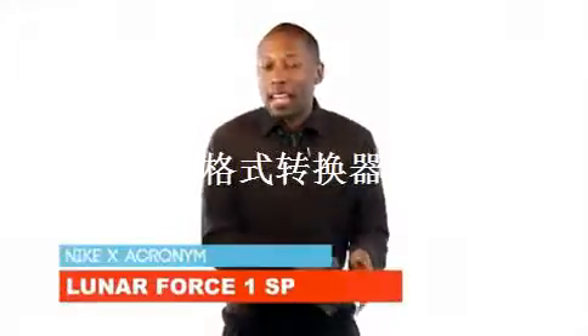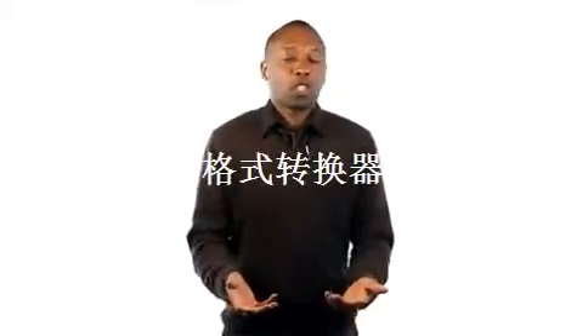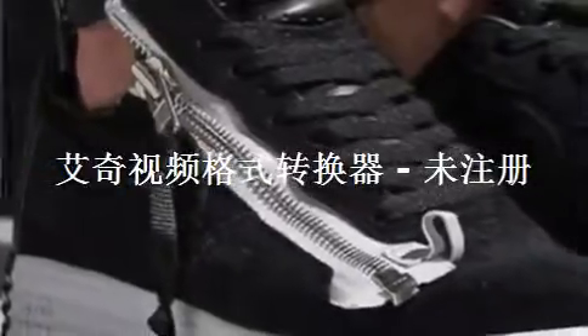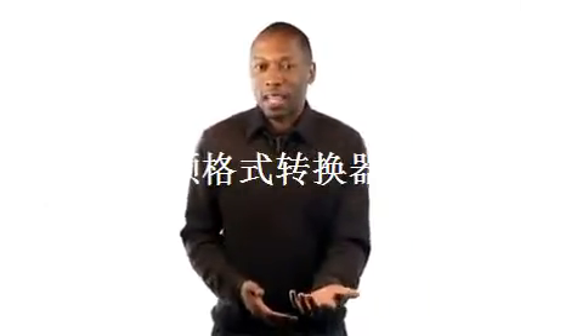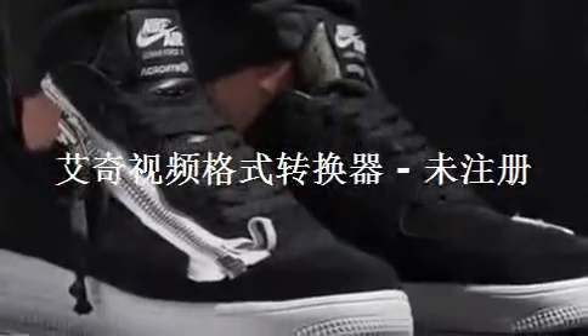Let's start with the collab, which is between Nike and German menswear label Acronym. The collab is on the Lunar Force One and adds a zipper to the lateral side of the shoe. It looks cool, but the way the zipper extends past the tongue kind of bothers me just a little bit. I would have rather seen it either level out or push everything up like a Lunar Force chukka or something like that. Either way, these will hit overseas accounts on Thursday and in the U.S. at a later date.